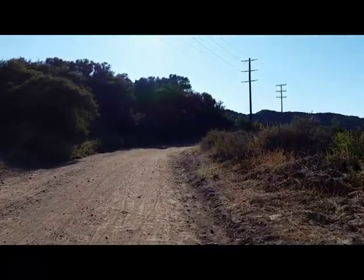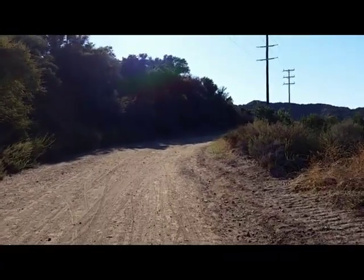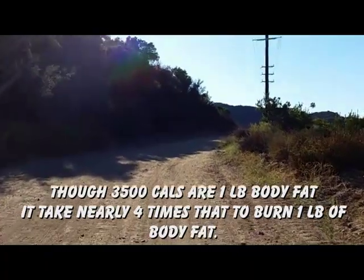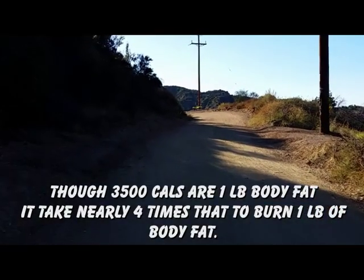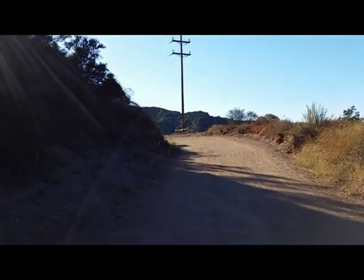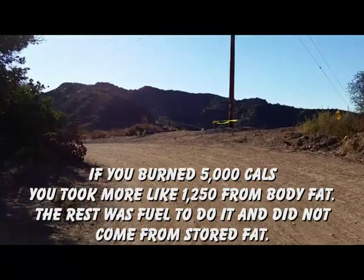Most people in the gym get bored really fast, and people don't realize how many calories you've got to burn to actually burn a full pound of body fat — it's immense. Because of that, people give up. They think if they burn 300, 600, even 1,000 calories and do that for a month, they'll be 5 to 10 pounds lighter — but that's not how it works. You've got to follow the information about target heart rate and duration.